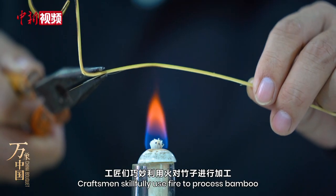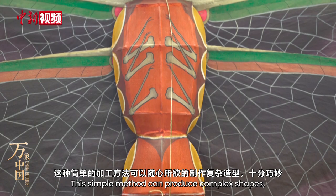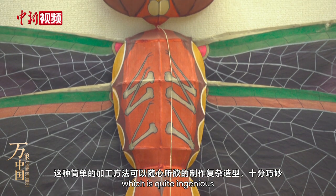Craftsmen skillfully use fire to process bamboo. This simple method can produce complex shapes, which is quite ingenious.